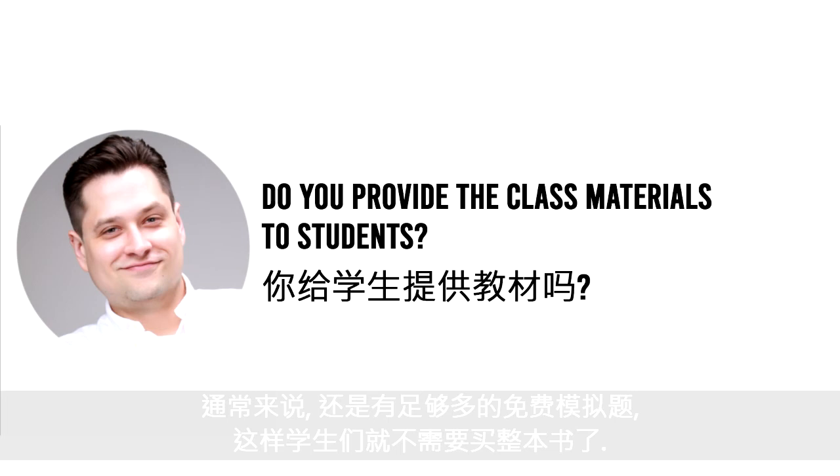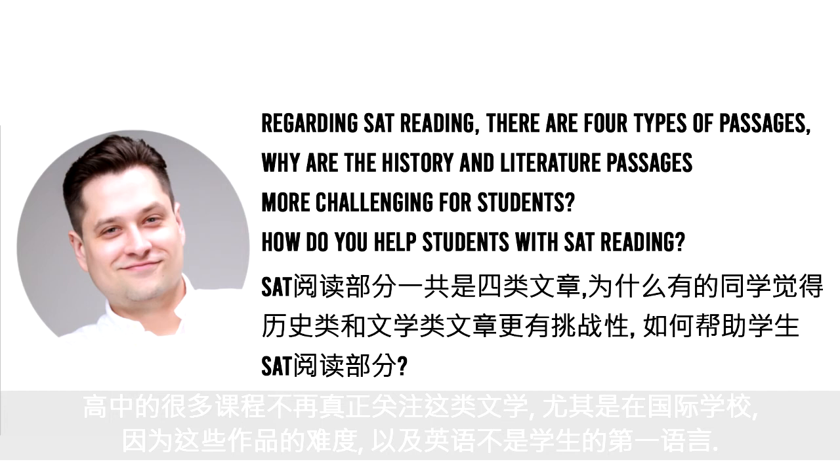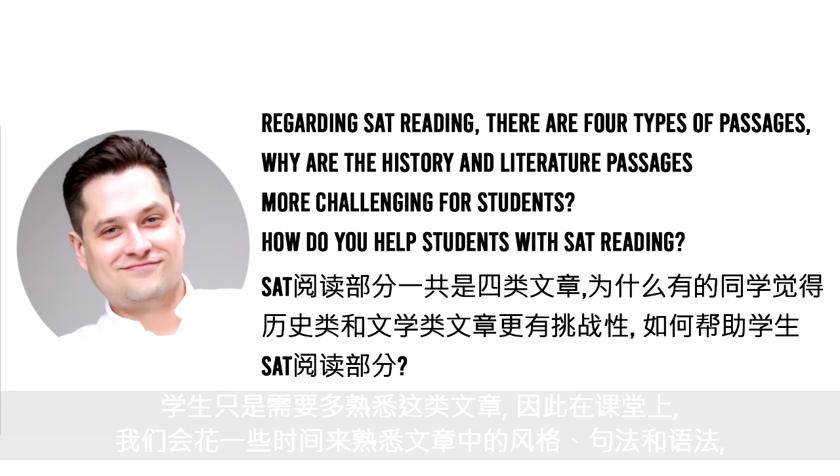The history and literature passages are more challenging for students because they involve syntax, grammar, phrasing, and styles that are usually quite old — some from the 1780s and 1790s. Some literature passages are from the 19th century. Many high school curriculums don't really focus on that kind of literature anymore, especially in international schools and for students who don't have English as a first language. In class we will spend some time becoming familiar with that syntax, grammar, and style.